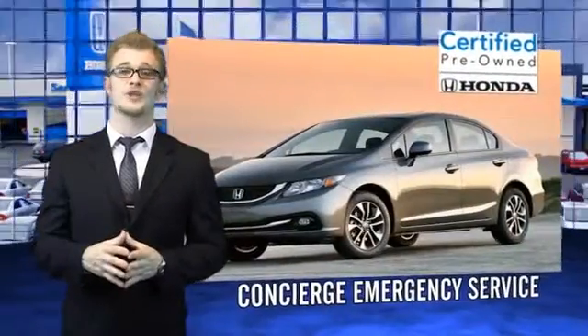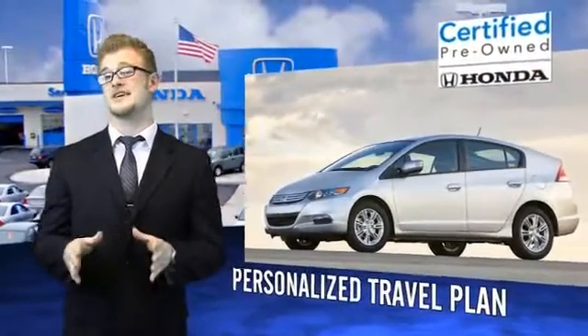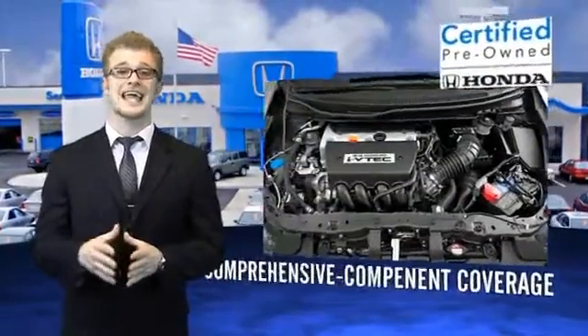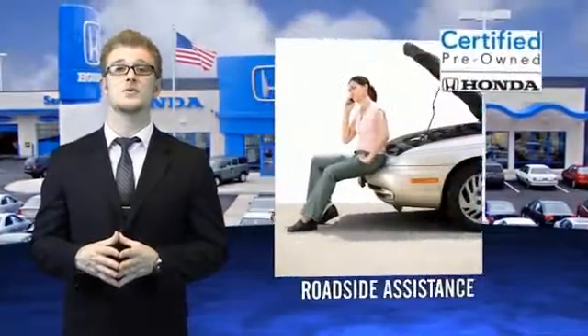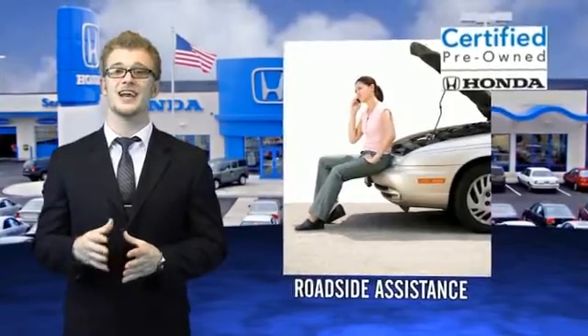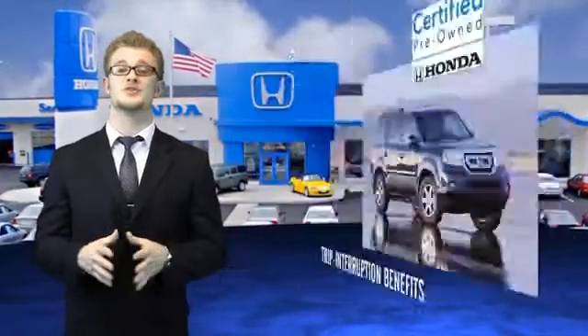Hondas are known for their long-term reliability, but did you know that certified pre-owned models come equipped with a 7-year, 100,000-mile powertrain coverage and a 12-month, 12,000-mile non-powertrain coverage? It's passed a 150-point inspection and unsatisfactory parts have been replaced or reconditioned, so there are no hidden surprises with a certified pre-owned Honda.